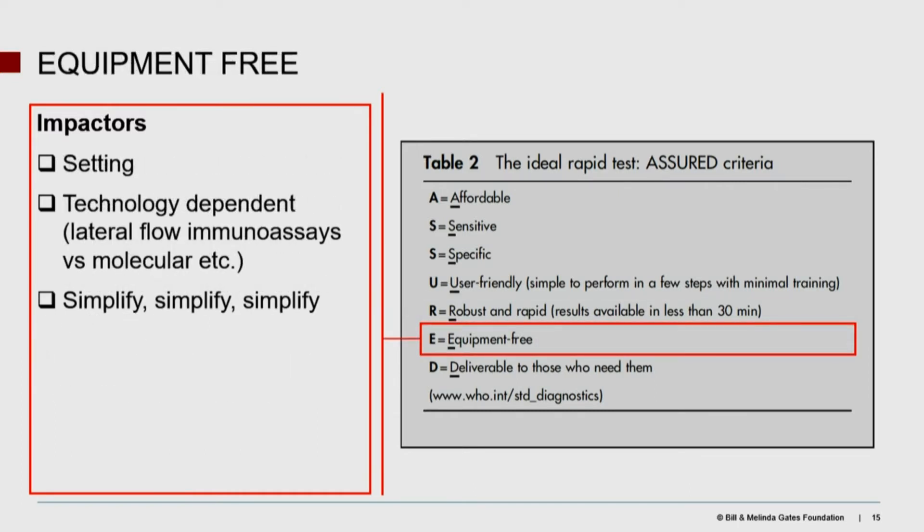Equipment-free. This is not really fair for molecular, because I agree with Claudia — I'm not expecting to see a one-dollar NAT test on a lateral flow type thing anytime soon. For molecular, we're probably going to need instruments, and that's okay. But a $50,000 instrument is not okay; maybe a $1,000 instrument is probably okay — it's in the TPP, so you should read it. Understanding the setting is key: is there running water, continued electricity, and will the system survive in ambient temperatures of 40 degrees centigrade? The instrumentation really has to be setting-appropriate.